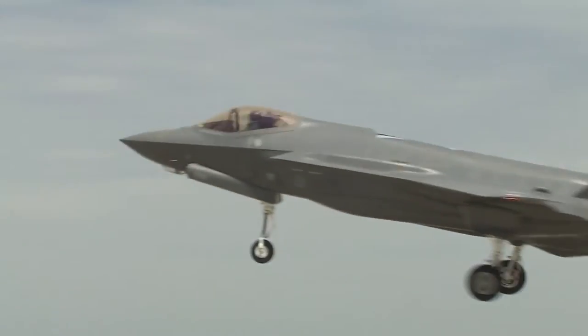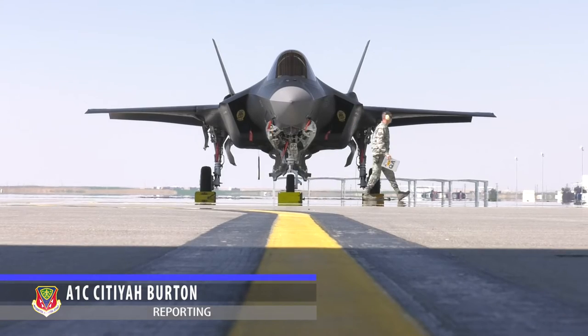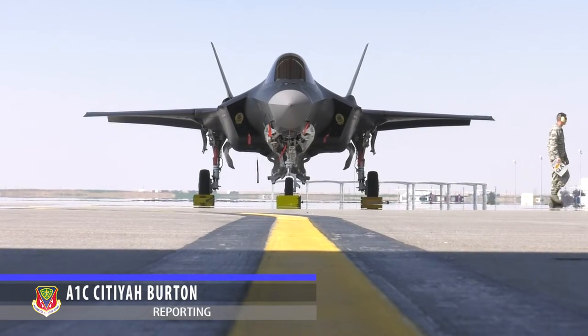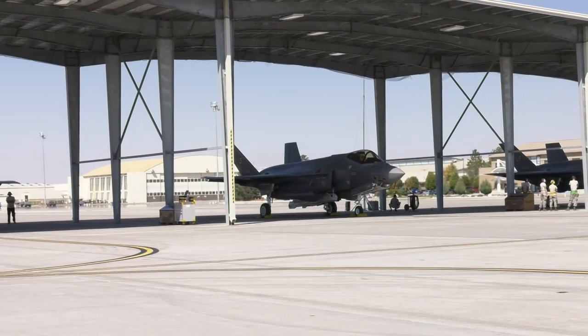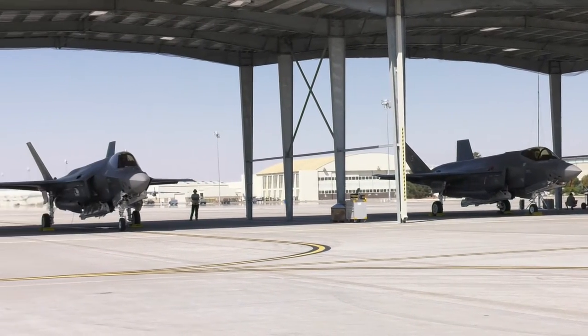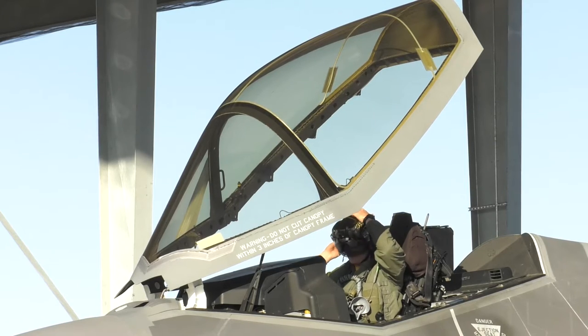Lightning strikes for a third time at Mountain Home Air Force Base with the return of the Air Force's newest fighter jet, the F-35 Lightning II. Seven F-35As from the 61st Fighter Squadron out of Luke Air Force Base, Arizona arrived on Saturday, September 10th for two weeks of instructor pilot training.